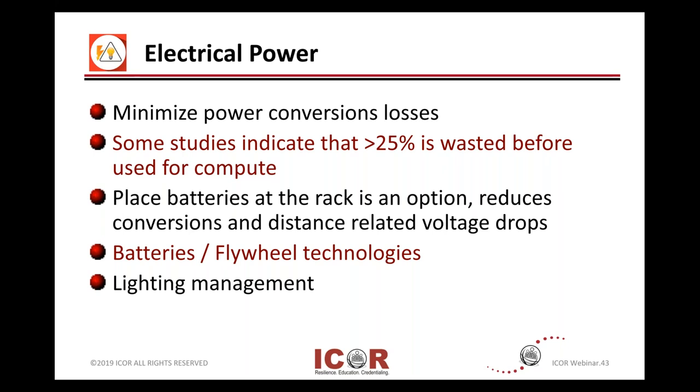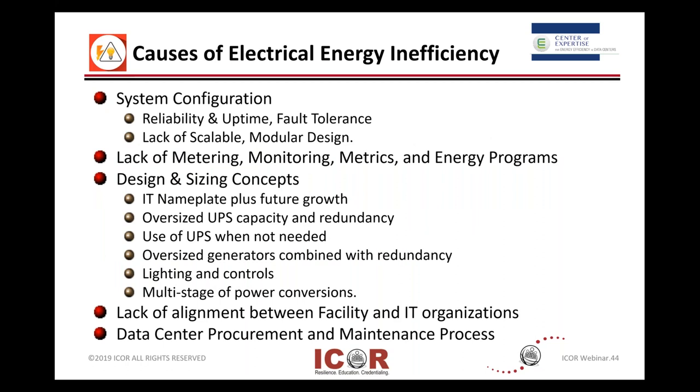Some of the causes: recognize the balance between high availability and efficiency — sometimes they're on opposite ends of the spectrum. So taking a look at your system configuration: is it highly available?